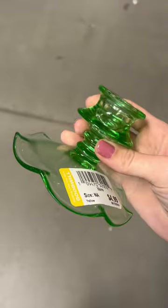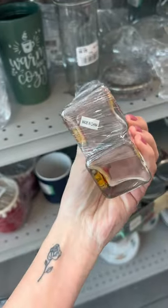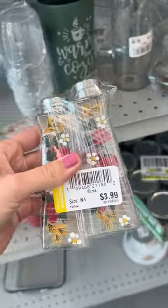I did end up only grabbing this candlestick because I have so much vintage glassware right now. I loved these strawberry salt and pepper shakers, but I wasn't sure if they were modern or vintage because they had a Made in China sticker on the bottom.